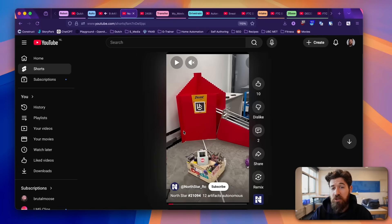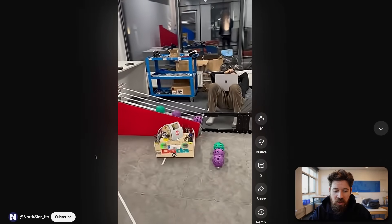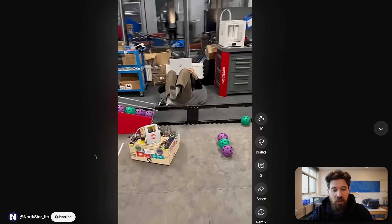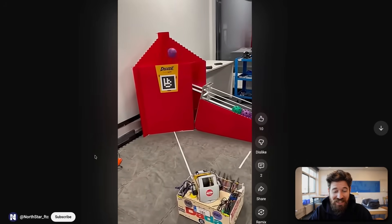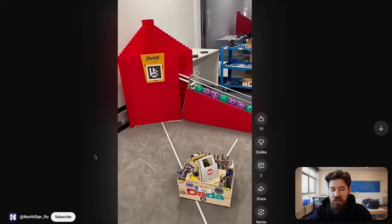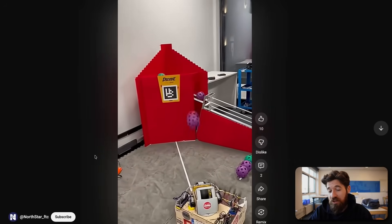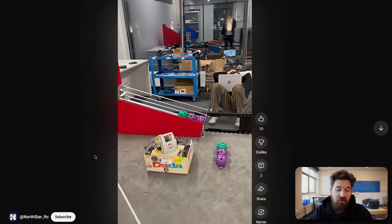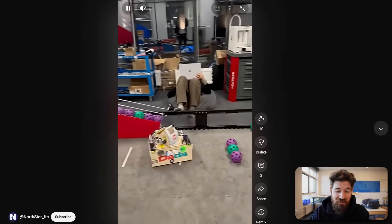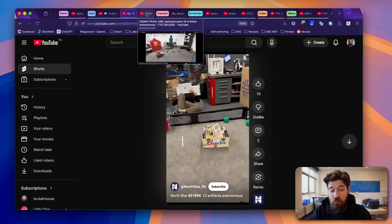Next we've got Team 21094 North Star with a pretty impressive 12-artifact autonomous. Some teams are deciding to shoot the first three, open up the gate, and then pick up the next nine — which is probably a more advisable technique. North Star is taking all 12 and scoring three as overflow, leaving about two to six points on the table by not opening the gate after that first intake. It might even be possible to intake on the far left side and open the gate while firing those balls simultaneously.